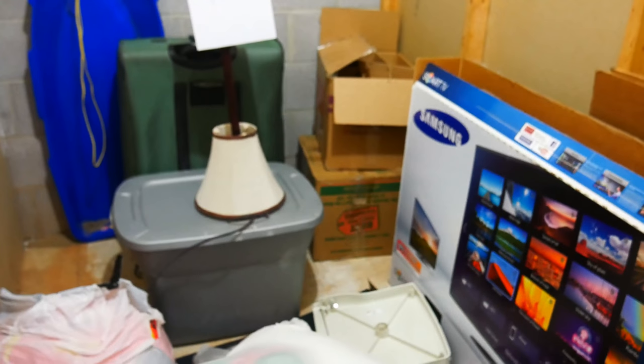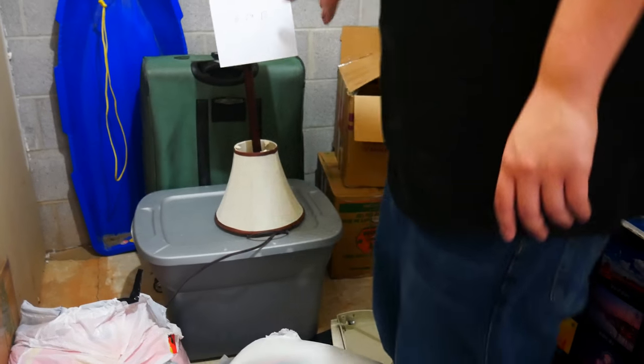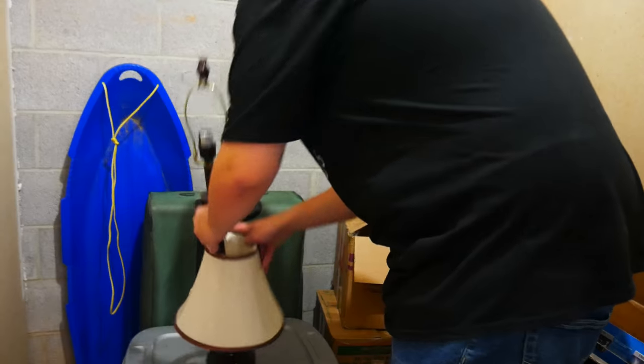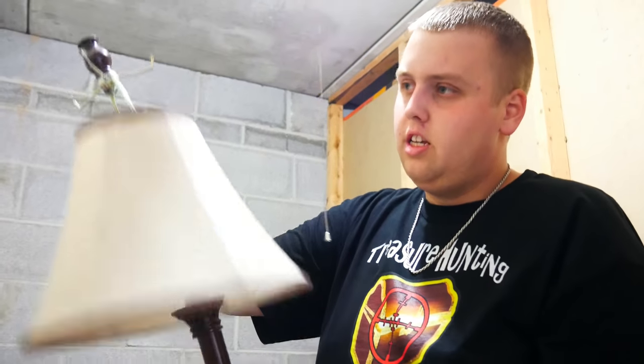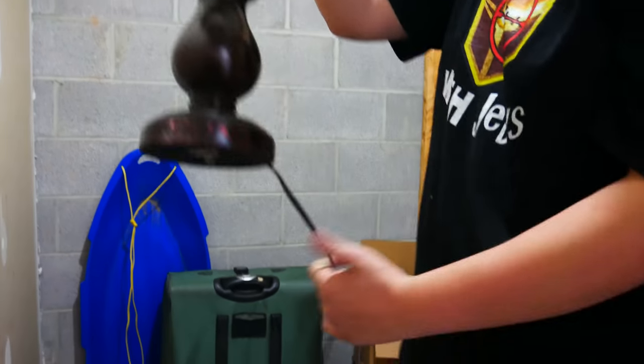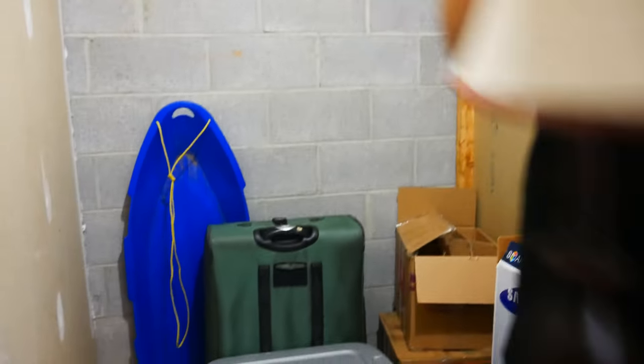Nothing too exciting yet. But a lamp — oh boy. It's actually a fairly decent one too, it looks nice. This will probably fetch another five dollars, maybe, if it works. It's got a few chips on it, so hopefully it works.